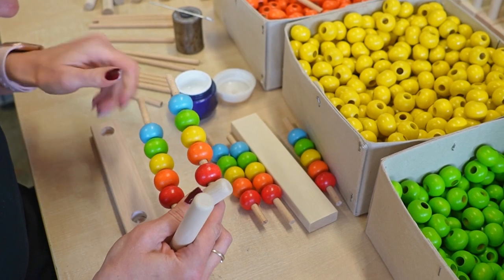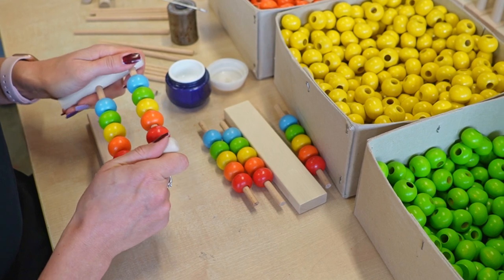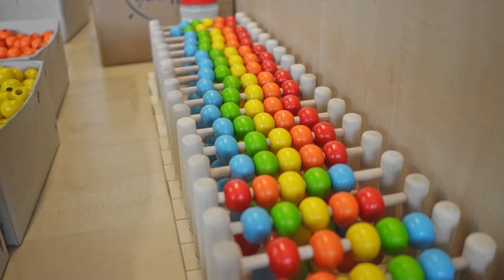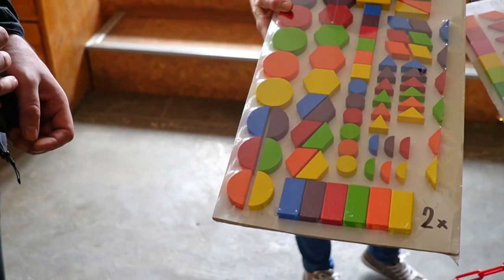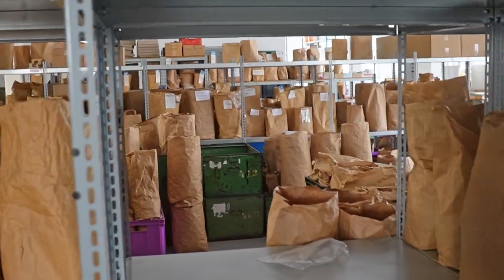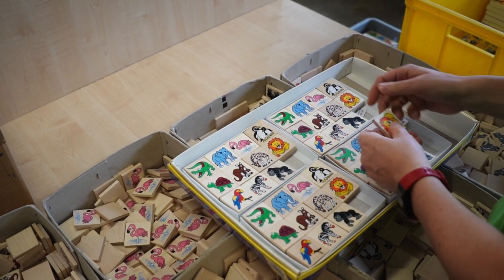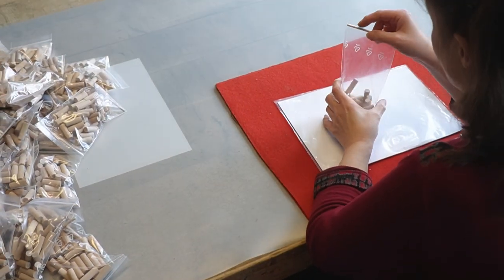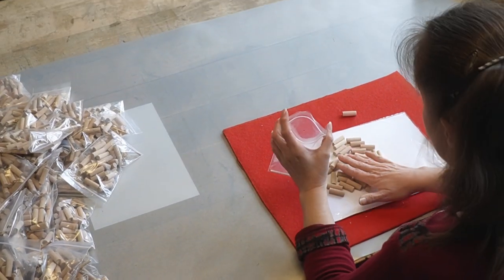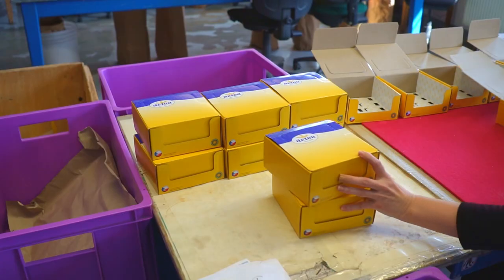When there are only five to ten different types of parts to be assembled, the workers can take them home to assemble. The components get delivered at home along with manuals on how to assemble the sets or how to package them, and then the sets get collected and brought back. They are checked and put into their final packages, and that's it — the toys are then ready to be shipped.